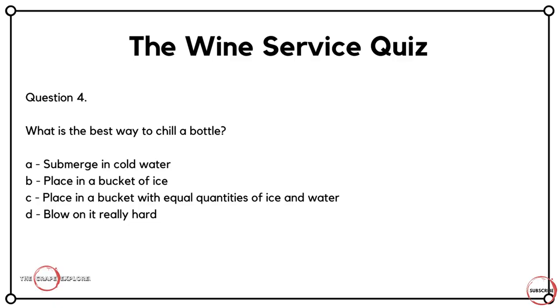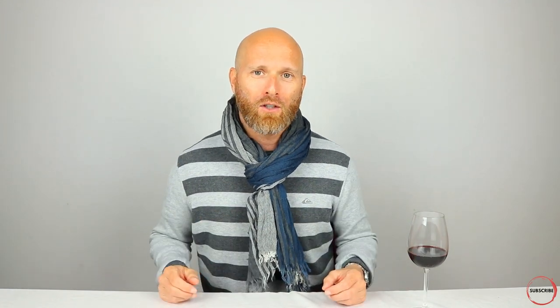Question four stays on a sparkling wine theme, as it's all about chilling bottles. What is the best way to chill a bottle? Is it A, to submerge it in cold water? Is it B, to place it in a bucket of ice? Is it C, to place it in a bucket with equal quantities of ice and water? Or is it D, to blow on it really hard? There's a bit of science that goes into chilling a bottle of wine. Putting it in a bucket of ice still allows air to circulate around the ice cubes, which can negatively impact chilling. By putting the bottle in a bucket with equal quantities of ice and water, you encapsulate the bottle within the water and use the ice to chill it. Therefore, the correct answer is C.